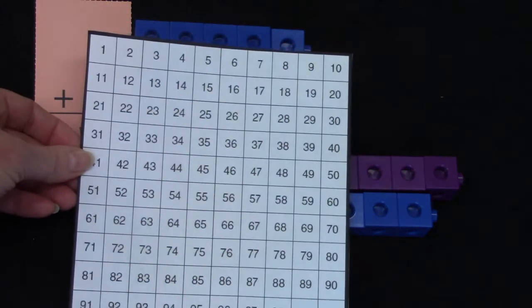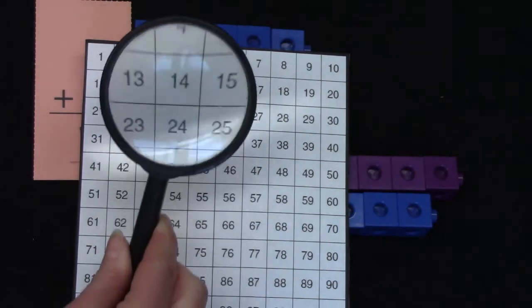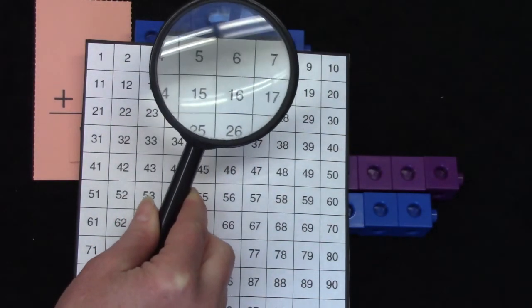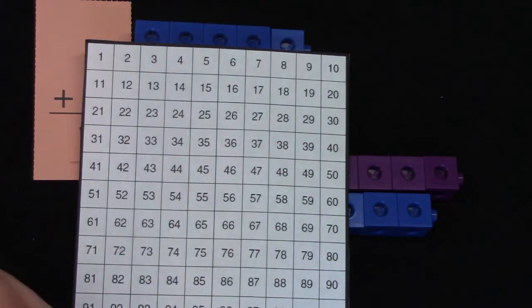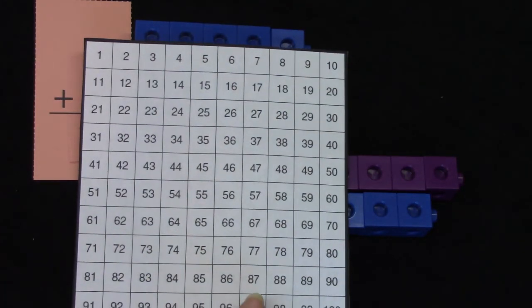Five plus six and six plus five are doubles plus one facts. If we look at our hundreds chart, we can see that five and six are right beside each other, so these facts are doubles plus one.